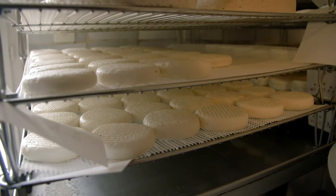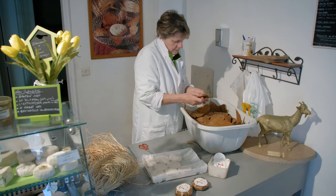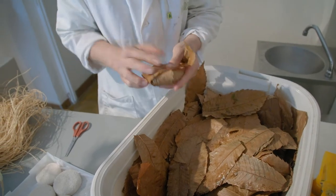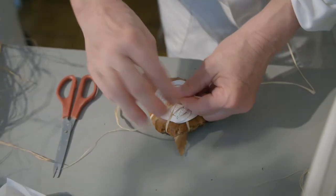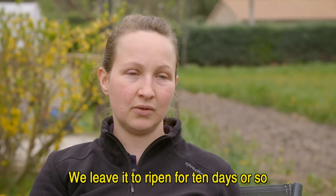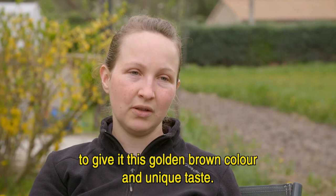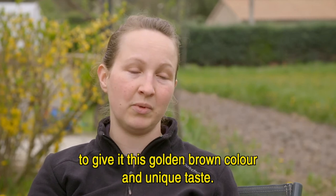the cheese is matured for about 10 days before Mathieu's mom, Noelle, skillfully wraps each Bannon in several chestnut leaves and ties it neatly together. And we let it affine for a dozen days in these châtaigniers to give a small color more doré and a particular, typical taste of Bannon.